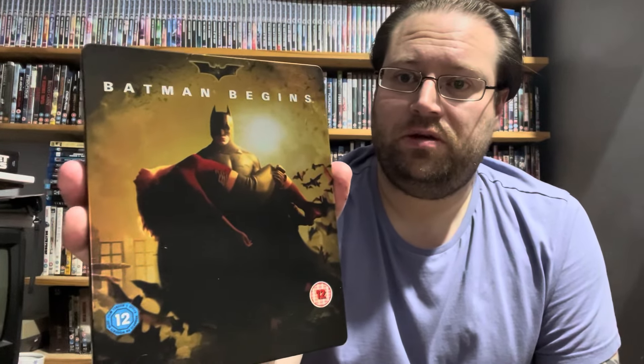Now I have these already on Blu-ray — the Christopher Nolan Batman trilogy. But I really like this Steelbook, so I've started collecting the Steelbooks now. This one was £3, and when I got to the till, the lady said it went down to £2. And that is Batman Begins — so that's the first one. It really is a very cool looking cover, as you can see on the back.